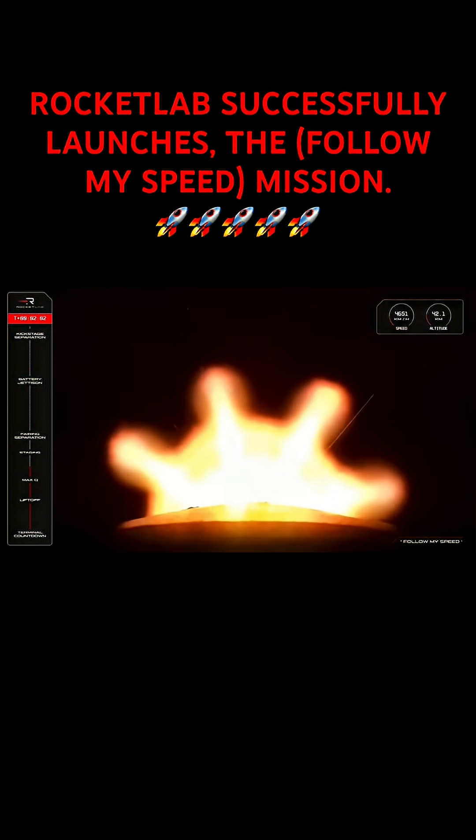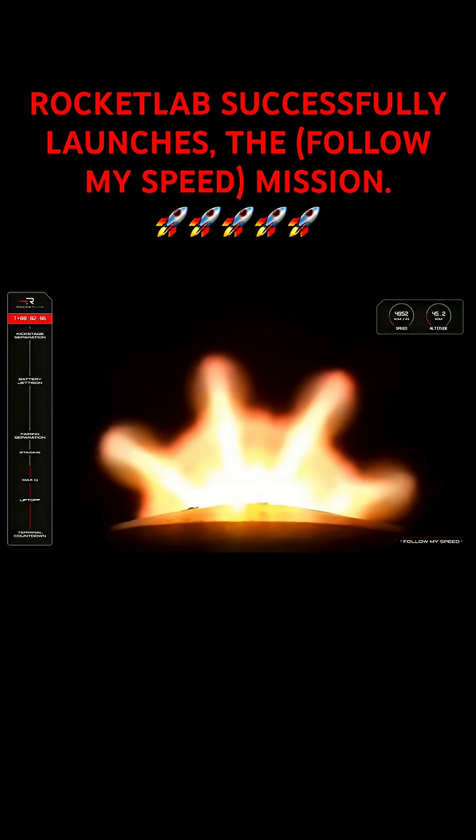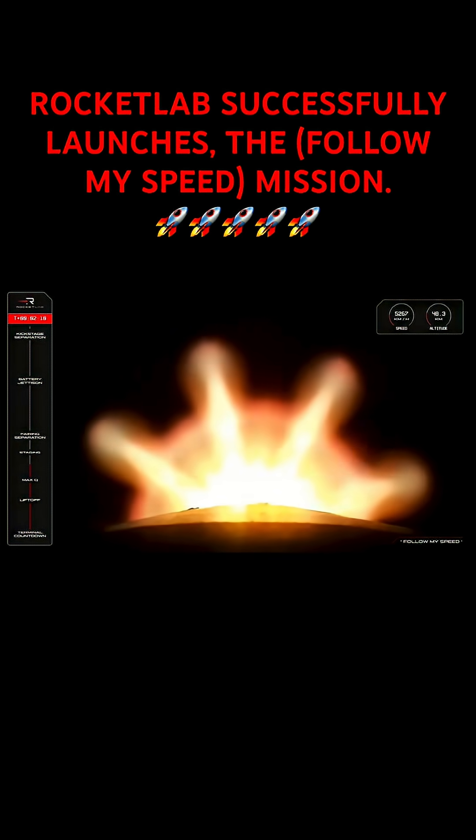Very soon after that, separation takes place and the Rutherford engine on stage two lights up to propel the second stage onward to orbit and continue the mission. So let's listen in for these call outs from Mission Control that these maneuvers have been completed.